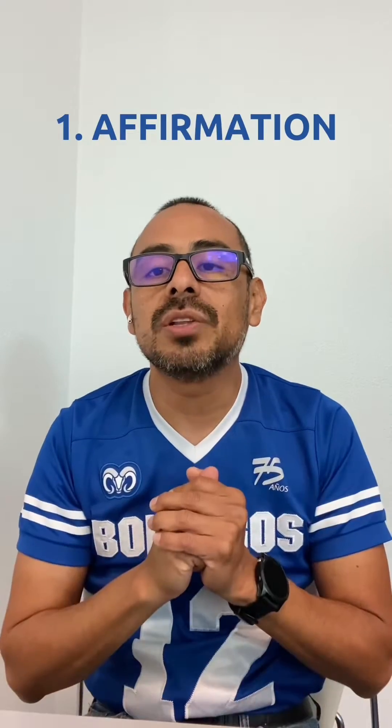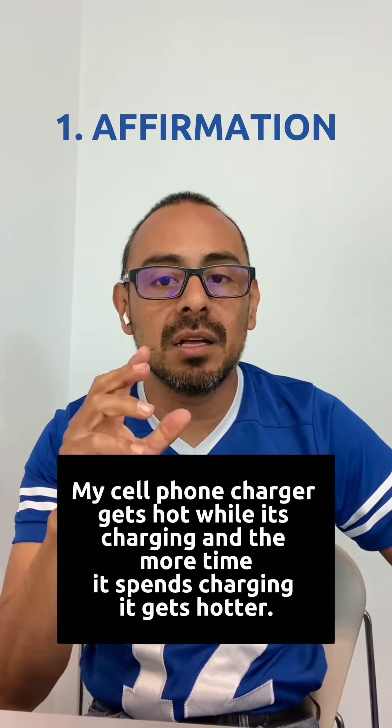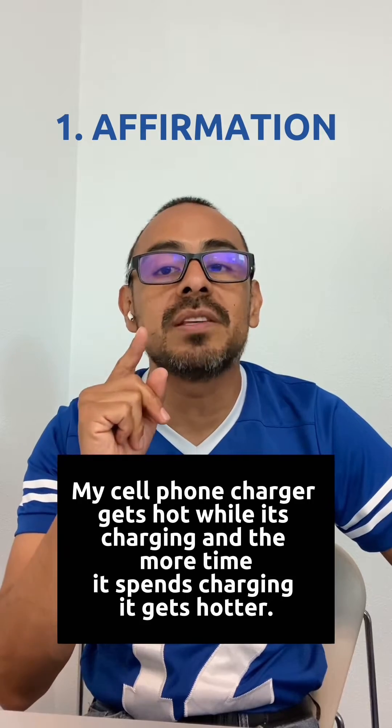I'm giving you an argumentative response to the question: why does my cell phone charger get hot while it's charging, and the more time it's spent charging, it gets hotter? Remember that we are going to apply our three-step strategy. Affirmation: my cell phone charger gets hot while it's charging and the more time it's spent charging, it gets hotter.